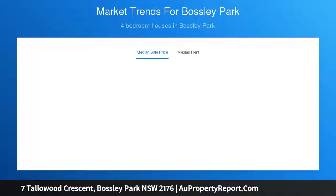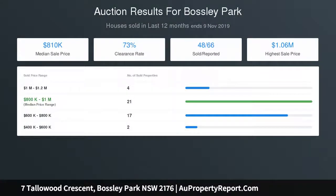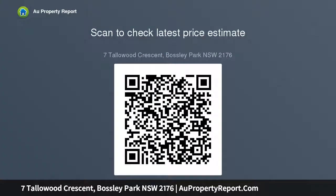4 bedrooms, master with en-suite, versatile in-law retreat, 5th bedroom or home office, formal and informal living and dining spaces, air conditioning, Tri-Level design, generous level 598 SQM block of land, single lock-up garage with carport.